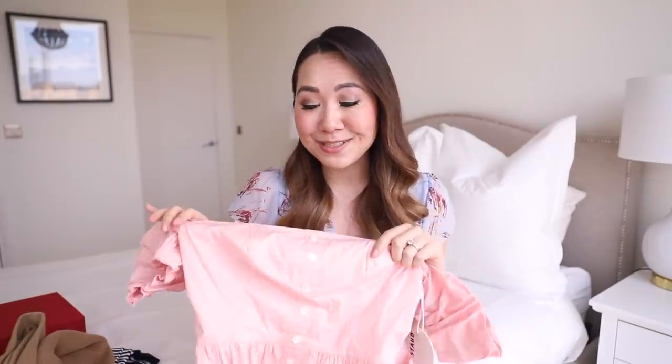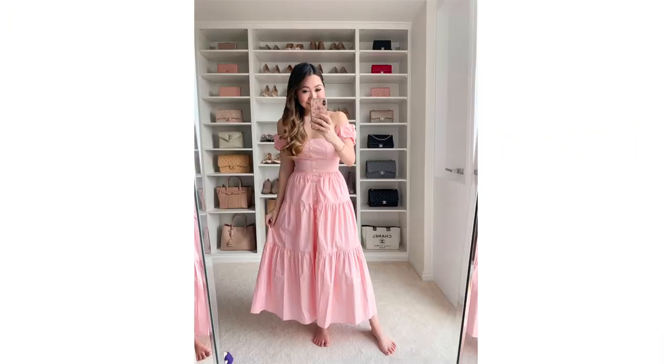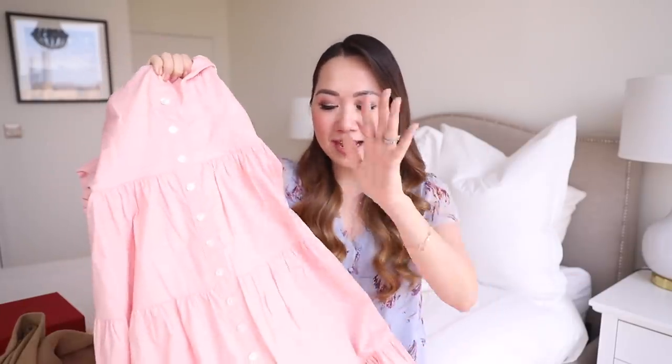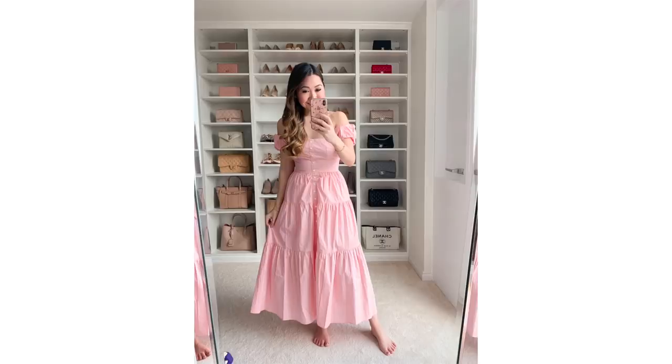The next one is the one I think I'm going to return. I do really like it and was quite excited about it, but I tried it on and showed Dan and he was like 'you look like a milkmaid,' and now I just can't unsee it. It's a beautiful pink dress with a tiered skirt and these really sweet little off-the-shoulder sleeves, but yeah, I just can't unsee the milkmaid thing. Let me know if you also see that — pretty, but I think a return.